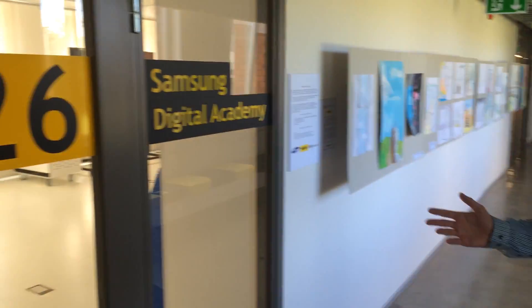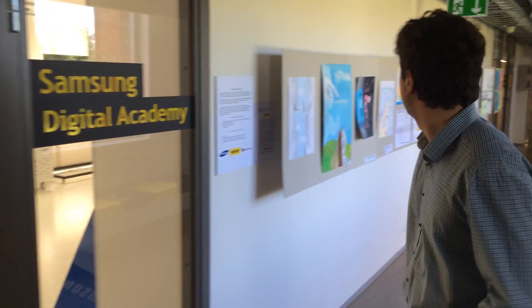This is the Samsung Digital Academy. We actually run 3D printing trainings here. We show people how to use our technology, how to make 3D printed things, and different kinds of projects.